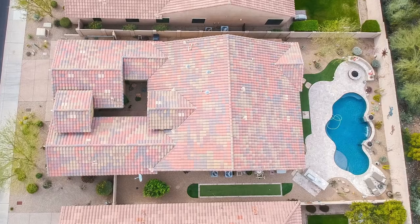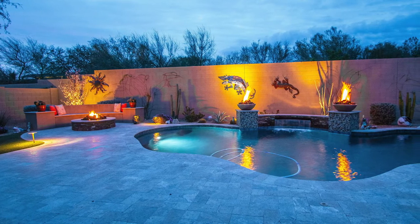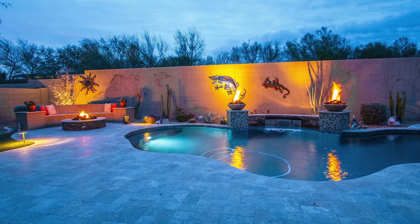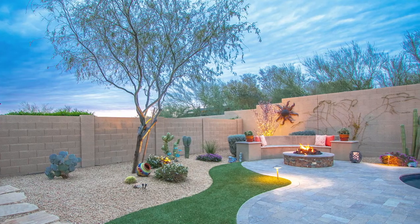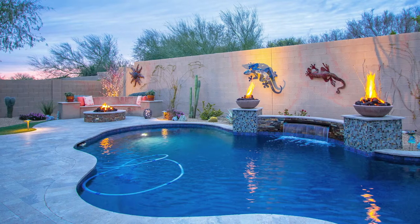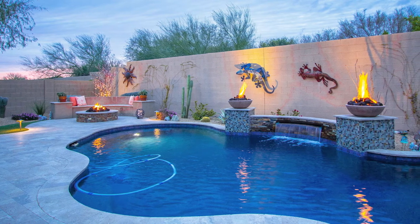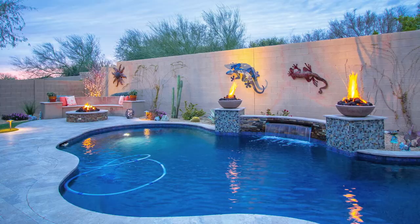This is a premium lot with no neighbors behind. The views at night are quite breathtaking, with the fire pits going and the waterfall trickling against a splendid Arizona sunset serving as a backdrop. It's a sensational sight. Couple that with your special friends and family splashing around the pool — it would be a beautiful memory to have in this home.